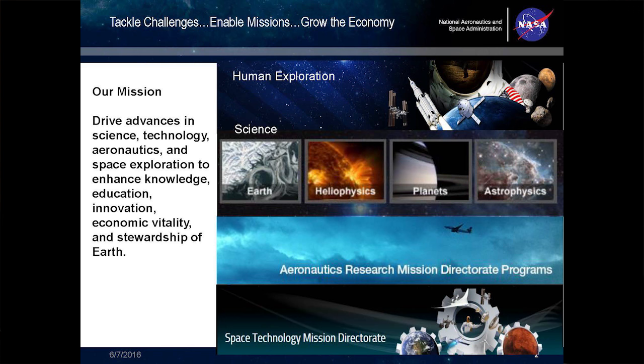NASA does this through four mission directorates: human exploration; science, which has four divisions of Earth, heliophysics, planetary, and astrophysics; the Aeronautics Research Mission Directorate; and the Space Technology Mission Directorate.